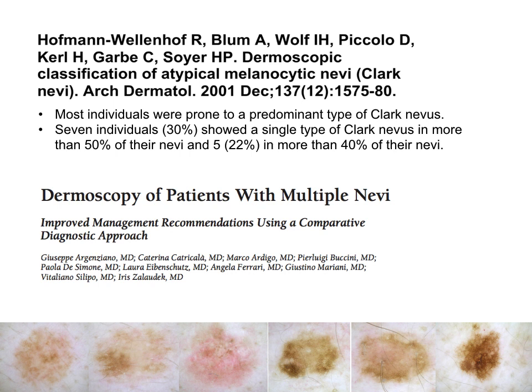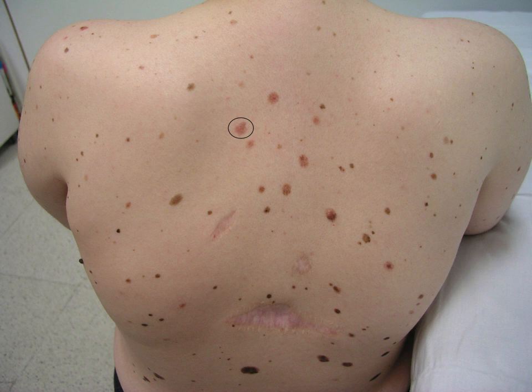If you find a lesion that is an outlier — very different to the other lesions of the same patient — in what we call the comparative diagnostic approach, this is very suspicious. Actually, as I mentioned before, this melanoma was not very ugly compared to other lesions by clinical examination.